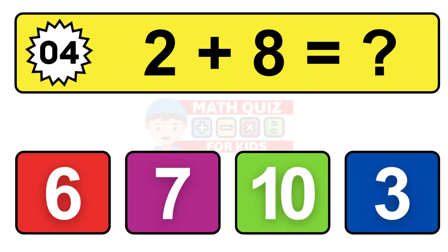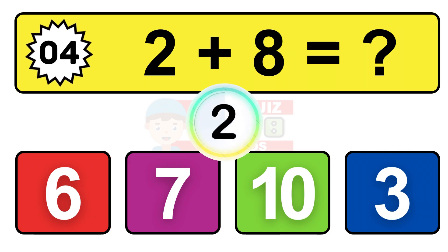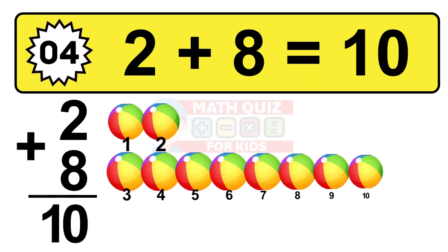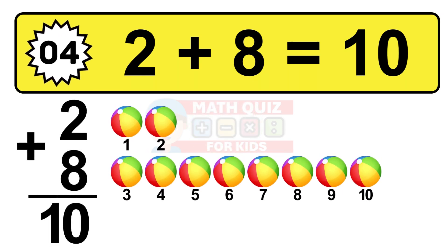Question four. Two plus eight equals what? The answer is two plus eight is 10. Let's count it: one, two, three, four, five, six, seven, eight, nine, ten.